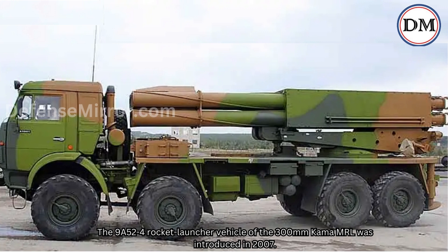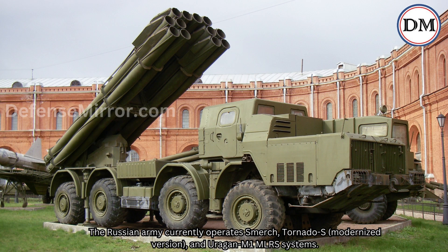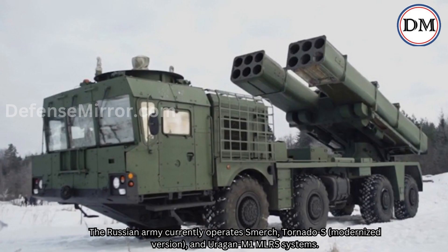The 9A52-4 rocket launcher vehicle of the 300mm Kama MRL was introduced in 2007. The Russian army currently operates Smirch, Tornado-S modernized version, and Oregon M1 MLRS systems.